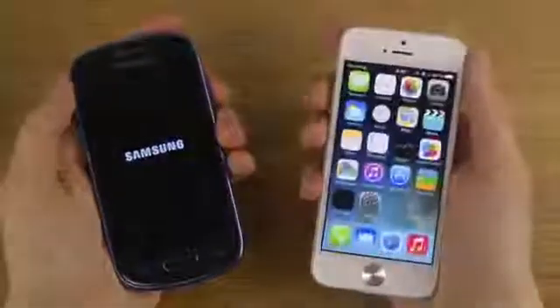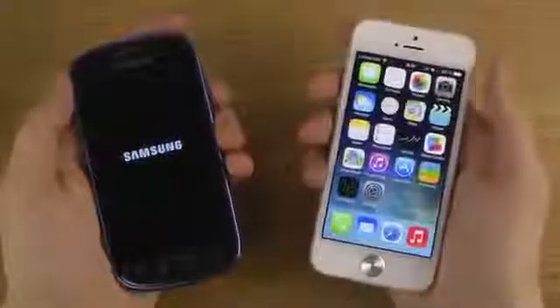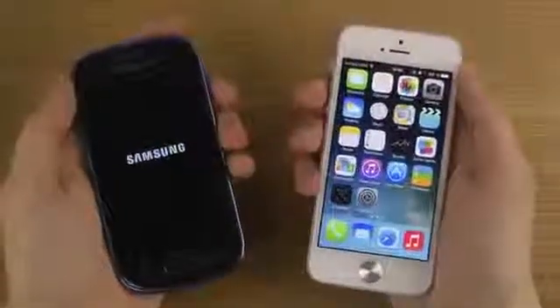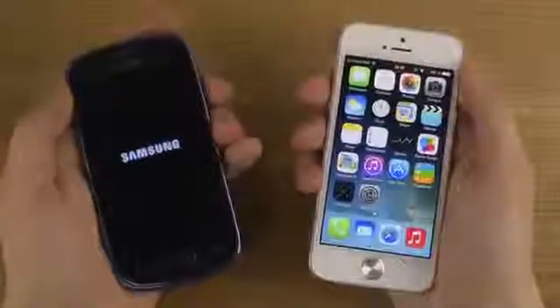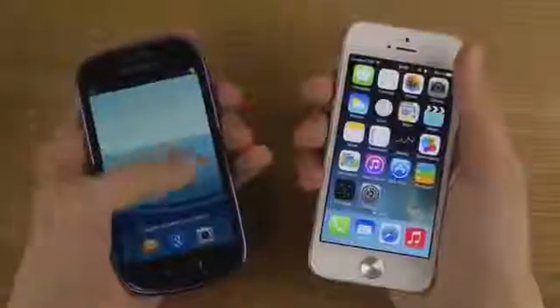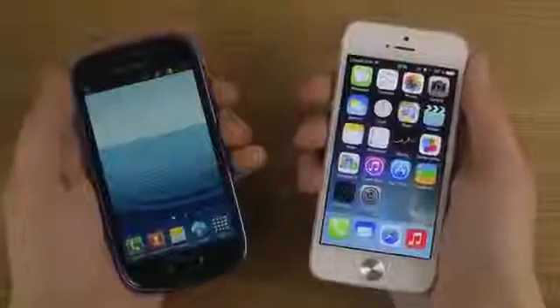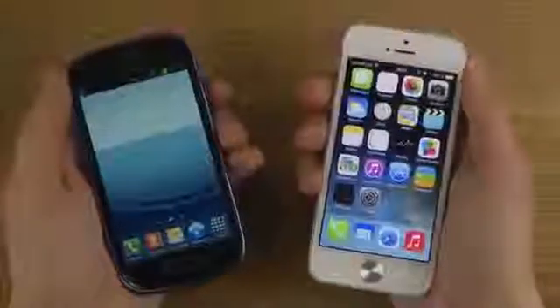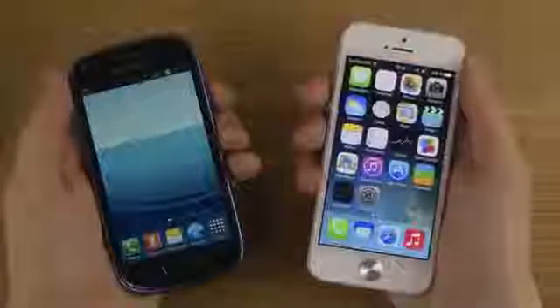There we go. So the iPhone 5 — no surprise — it should boot up quicker, and it did. Wait a little bit longer here on the S3 mini to boot up. But now it's up and running. Definitely the iPhone here with iOS 7 beta 2 — I've done tons of videos about it — it's quicker and it's awesome.